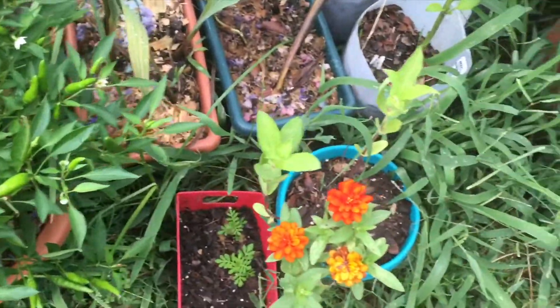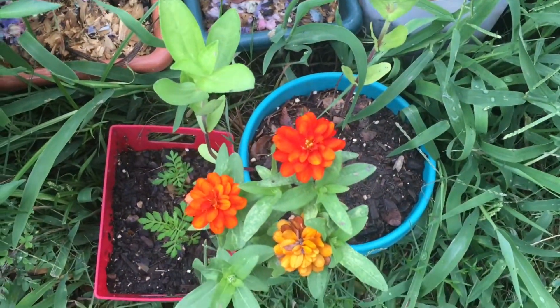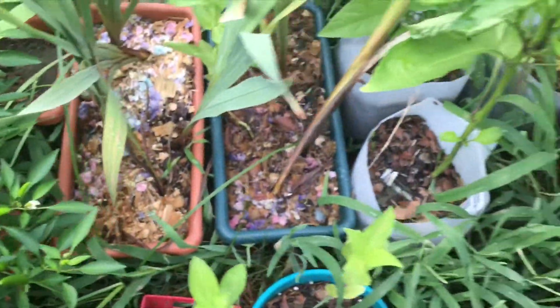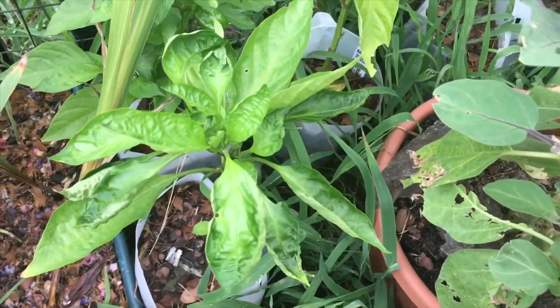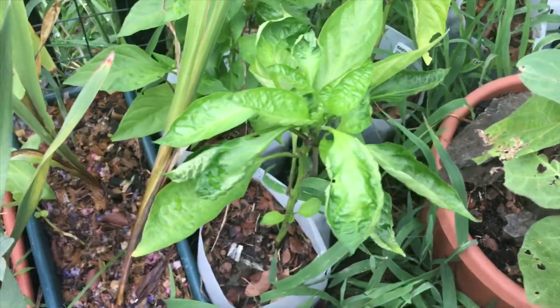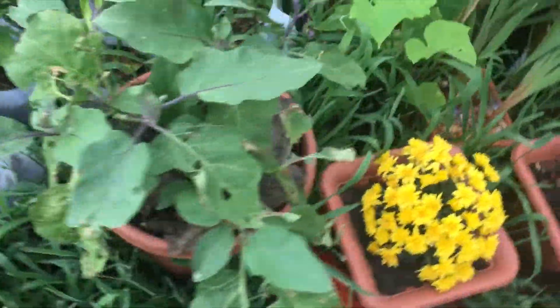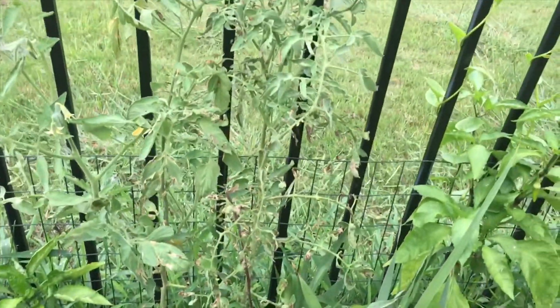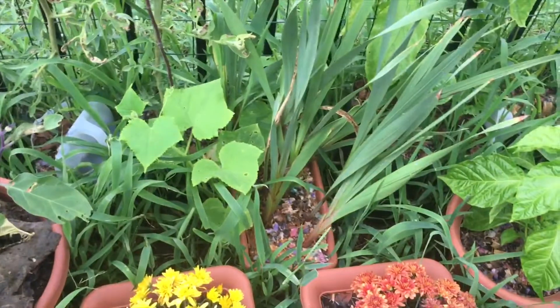My Thai chili peppers are going good — I have some red ones, I like to leave them to get red. Marigold, zinnia — look at this vibrant color, oh my gosh it is so pretty! I love it. And then I have zinnia at the back, some more peppers here — we have the red and the two yellows. My eggplant, these tomatoes are blossoming, the blossoms are still on them, no fruit or anything as yet.